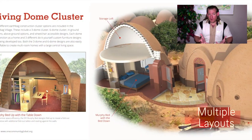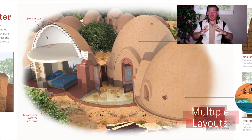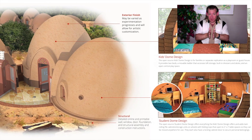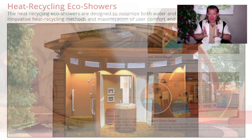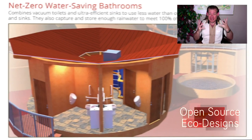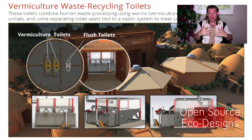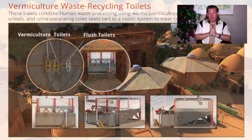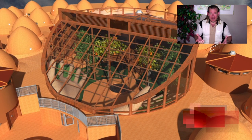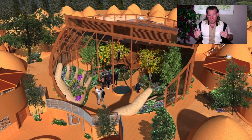We're creating it all open source and free shared so that it can be implemented as either the complete teacher demonstration community, village, city, or hub, or so it can be implemented as individual components so that we can provide something for everybody. We want to be able to provide something for everybody because we're creating it with the consciousness and mindset of how can we do this for the highest good of all people and life on our planet. We feel that implementation of any one of these components is a step in the right direction.